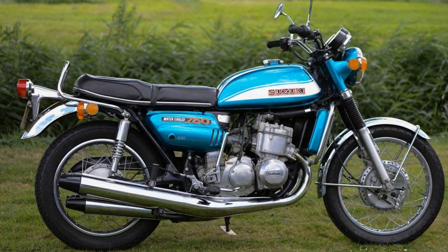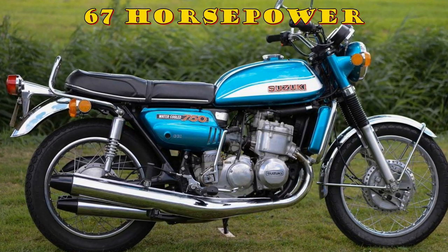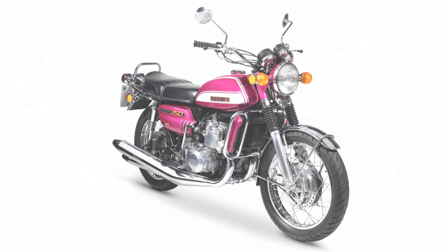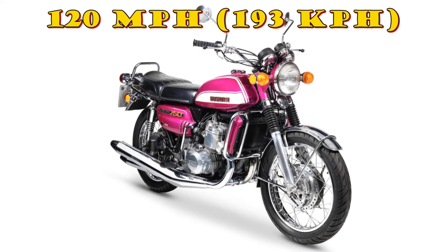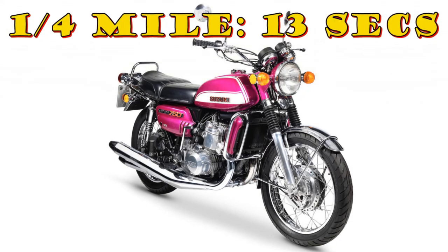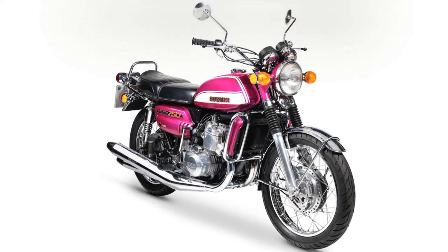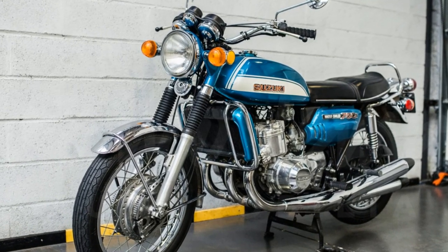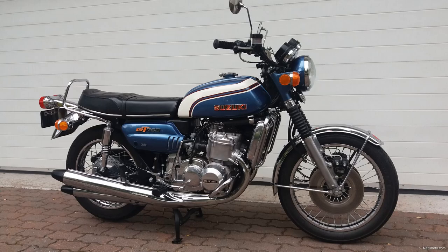Suzuki's GT750 was marketed more as a tourer. When first released they had 67 horsepower; later models had 70. While the 750 was only about 10 miles an hour faster than the 550, it certainly reached its top speed a lot quicker, with quarter mile times around the 13 second mark or even less — about one second quicker than the 550. The bike earned many nicknames: the water buffalo, the water bottle, and the kettle — all because of its water-cooled engine, which was something new in the 1970s. Or was it?